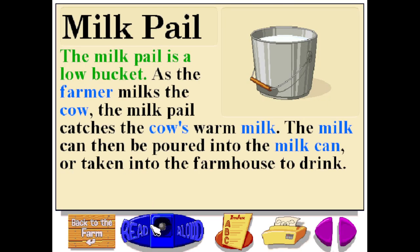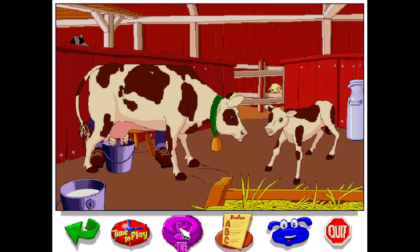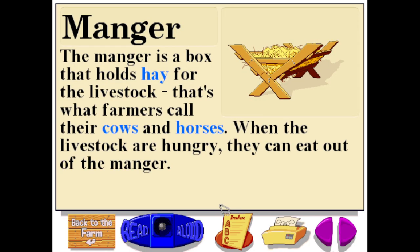The milk pail is a low bucket. As the farmer milks the cow, the milk pail catches the cow's warm milk. The milk can then be poured into the milk can, or taken into the farmhouse to drink. The manger is a box that holds hay for the livestock — that's what farmers call their cows and horses. When the livestock are hungry, they can eat out of the manger.